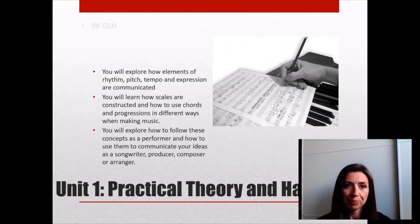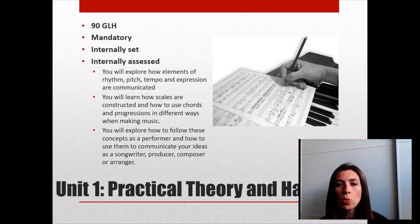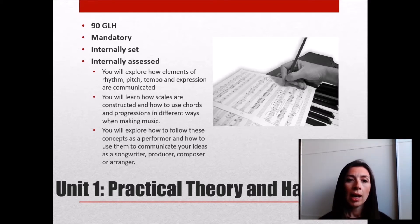Unit 1 is the final unit — again 90 guided learning hours, mandatory, but internally set and internally assessed. Note the title: Practical Theory and Harmony. We learn music theory through our practical work — not just staff notation, but how to best communicate your music with the people you're performing with. So we also learn about TAB, chord symbols, chord sheets, lead sheets, graphic scores — all the different methods you could use to communicate music in written form — and how to interpret music given to you in different written styles.